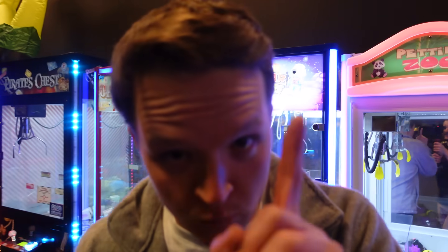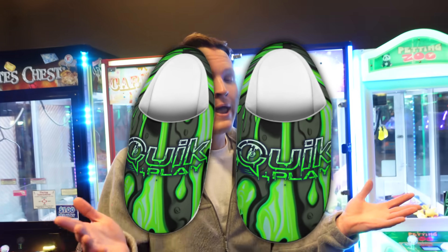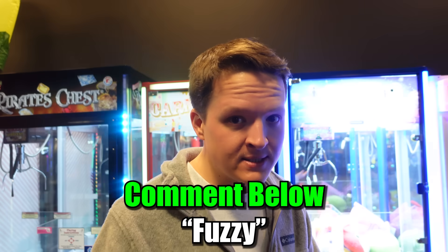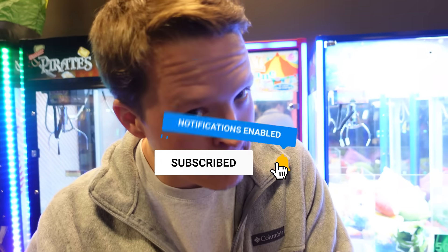We need to do a giveaway - we didn't do one last week so we're gonna make up for it this week. Giveaway time! I've been thinking about this for a while - slippers! Here they are. Those are clean. Comment 'fuzzy' - they're gonna be nice and warm and fuzzy. That's very appropriate. Comment fuzzy, hit that like button, hit that subscribe button, turn on notification bells, and we'll see you in the next one.